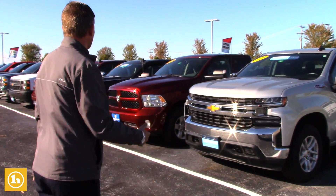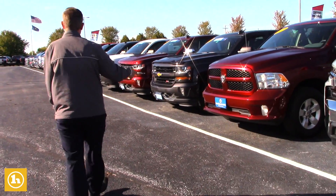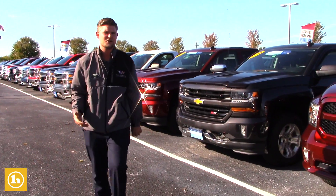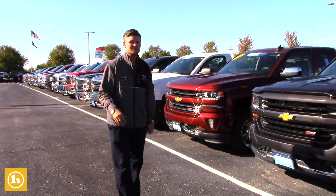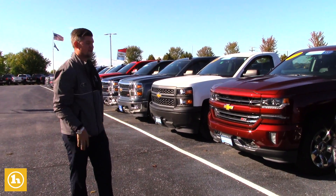We have Chevrolet Silverados, we have Rams, we have Fords — really anything that you want we pretty much have here at Handy Chevrolet. We have over 100 used cars here and about 50% of those get sold every month. So just picture these trucks in this line — about half of them sell every single month.